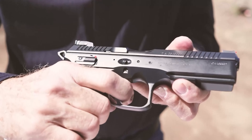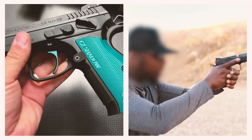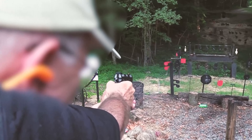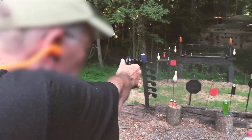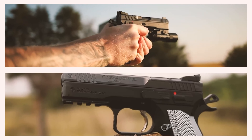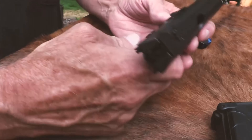A precise and adjustable trigger is essential for firing with accuracy during competitive events. In terms of operational efficiency, the CZ Shadow 2 is unparalleled — essentially a handgun masquerading as a sniper weapon. Recoil resembles a soft murmur rather than an outburst. The CZ Shadow 2 is a flawless and precise instrument that combines style and substance.